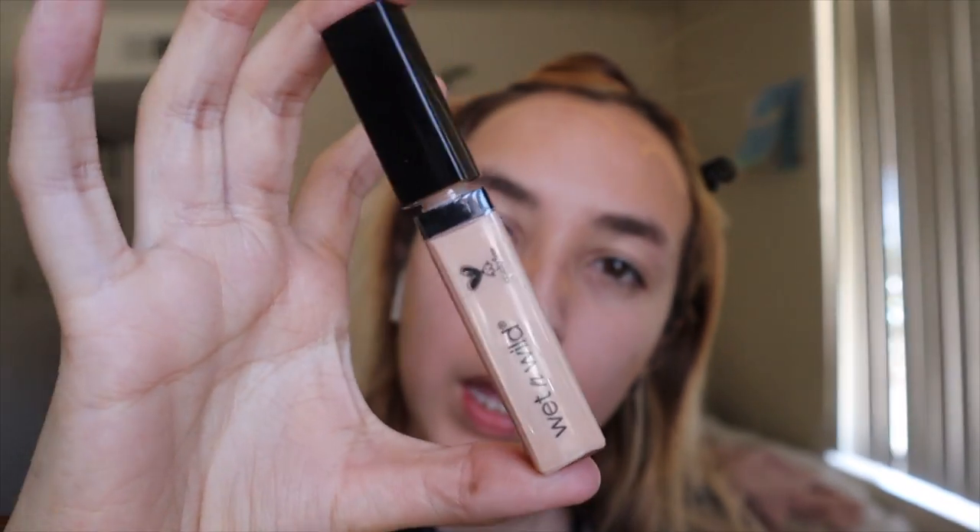How are you guys doing? Hopefully better than I am. I'm gonna take this Wet and Wild concealer and this one is in the shade light. I'm gonna put that here — I'm gonna try to lift my eye. I'm gonna blend it in with this damp beauty blender.